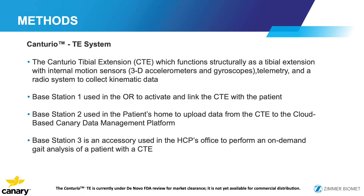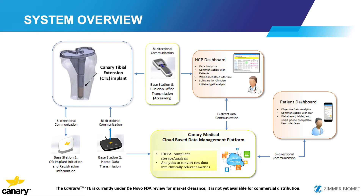Here's the Persona knee device with the Canary extension. Base station one is in the OR, where registration information is entered. The second is in the home and collects data automatically. Base station three is used in the office where the patient can perform specific maneuvers — squats, going up and down stairs — and their kinematics are monitored. The data then goes to the physician dashboard where they can review daily analytics, gait analysis, and evaluate their patient. Patients also have access to a cloud-based dashboard.